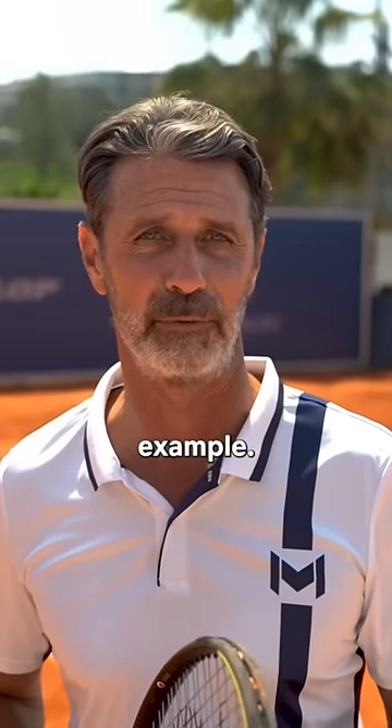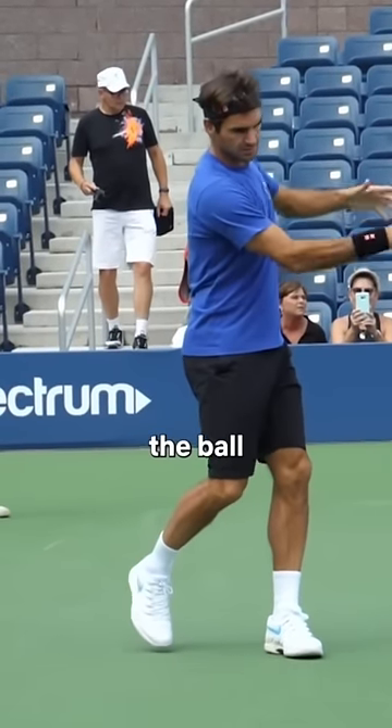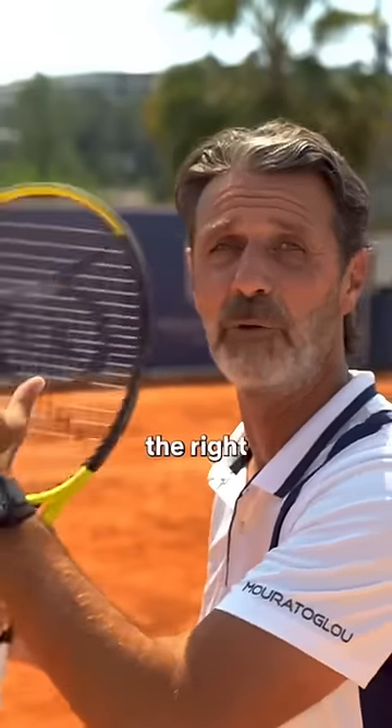Have you noticed that top players are often hitting one of their shots laterally and the other side facing the net? Let's look at Roger Federer's forehand for example — it is totally lateral. His head is to the side while he's hitting the ball and his shoulders are facing the right fence.